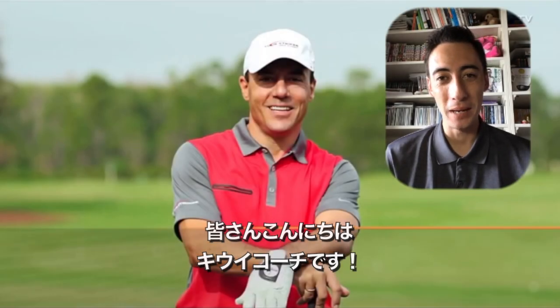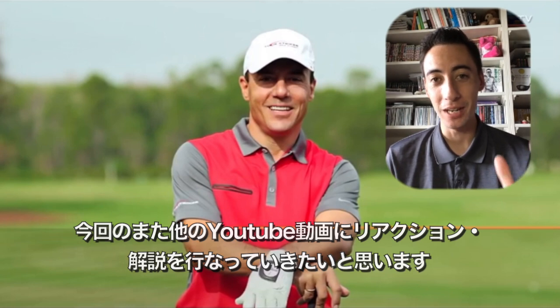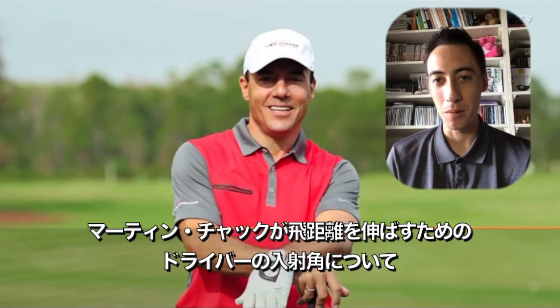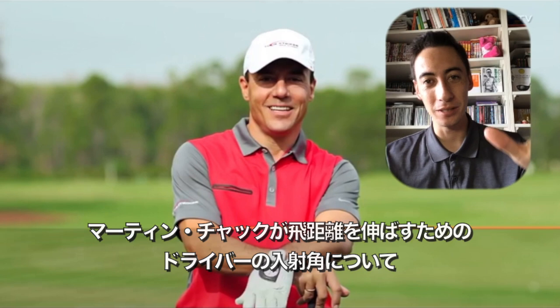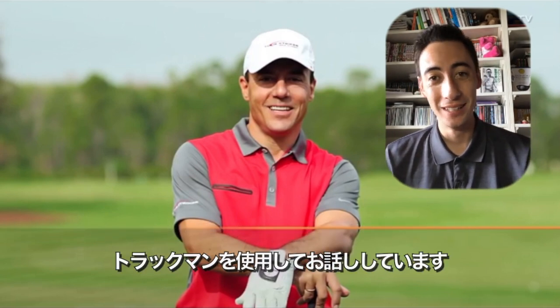What's up guys, it's your favorite QB coach. Welcome back to another reaction video. This one we're doing another TrackMan video — you guys really seem to like it. We're taking a look at Martin Chuck, talking about angle of attack, whiff driver, how to get you guys hitting the ball further. Let's go do this thing.